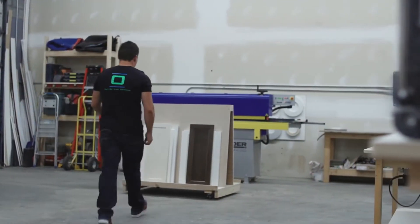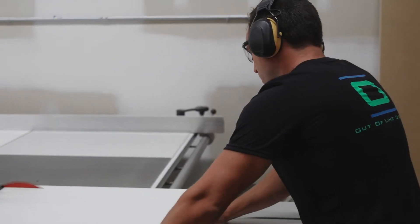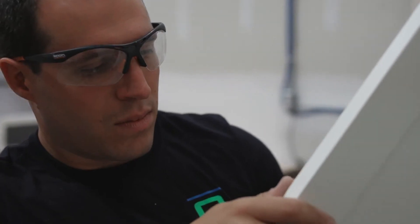Everything is built here in-house. We start right from a single sheet of plywood and we go from there. We cut everything, manufacture everything, assemble everything, finish everything, and install everything — like from point A to point B.